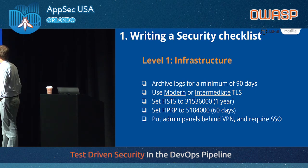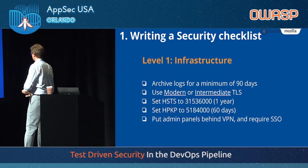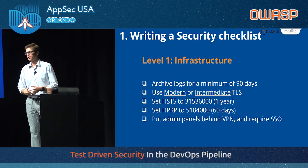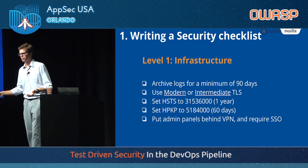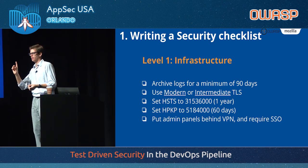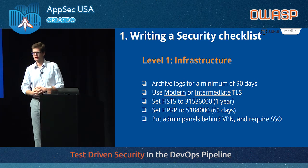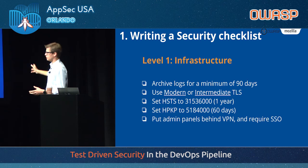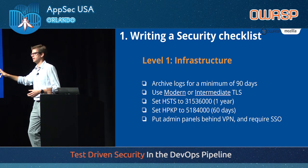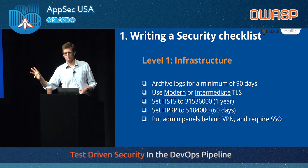We have several levels in the security checklist. The first is infrastructure — stuff most ops can implement pretty quickly. We want logs for 90 days; once you put that out there you'll find a lot of infrastructures have to reorganize. We want good TLS, HSTS, HPKP. And something we require at Mozilla is that if you have an admin panel, it cannot be on the public internet — it must be behind VPN, because Equifax and others have shown why that matters.